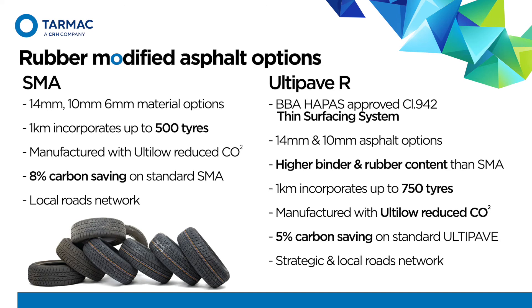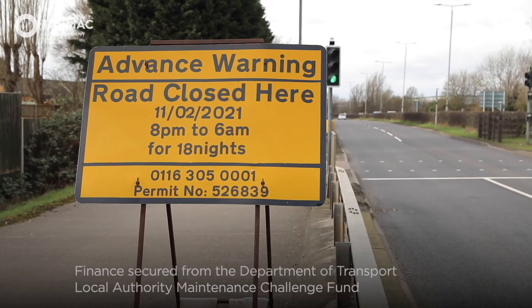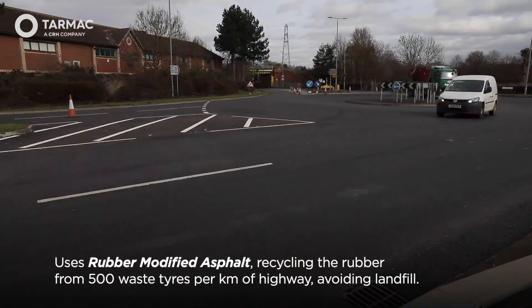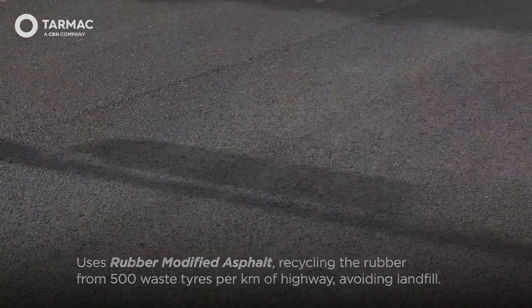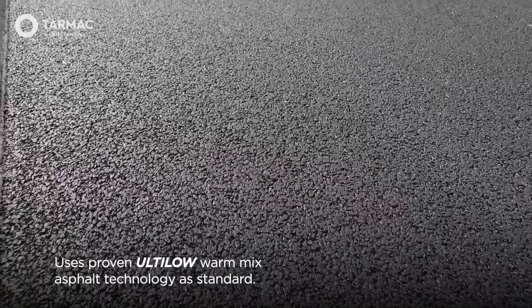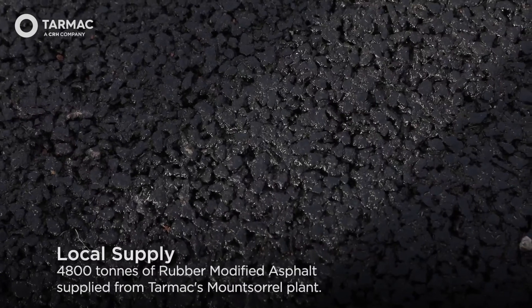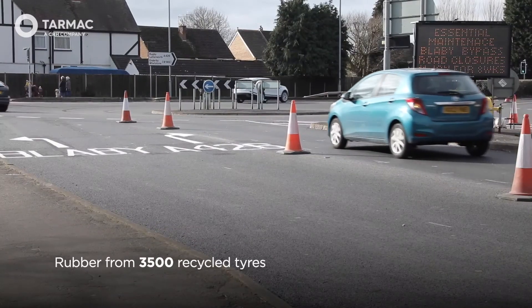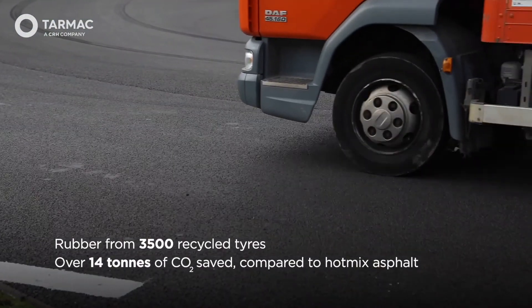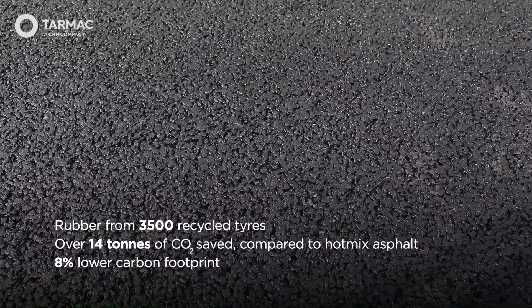We continue to do development work and look for additional applications for rubber in our materials range. In March of this year, Tarmac completed supply of the largest rubber-modified asphalt scheme in the UK for Leicestershire County Council. Early engagement between the client and ourselves enabled discussion of more sustainable asphalt, assisting Leicestershire in building the case for their Local Highways Maintenance Challenge Fund bid. The scheme started in February and completed in March. We supplied 4,800 tonnes of rubber-modified asphalt incorporating the equivalent of 3,500 tyres. It delivered a saving of 14 tonnes of carbon, equivalent to emissions from travelling an estimated 123,000 road miles.